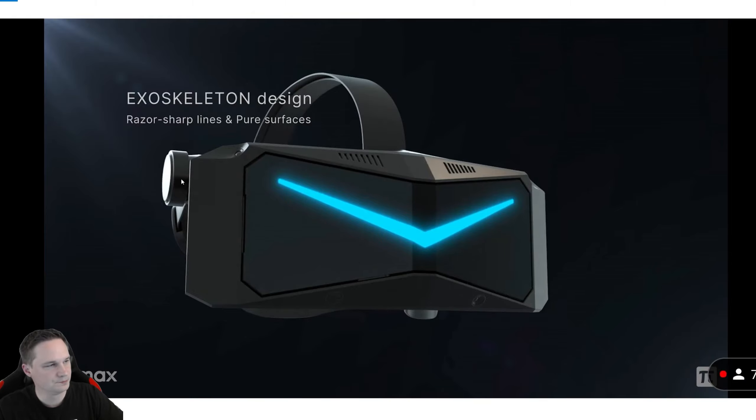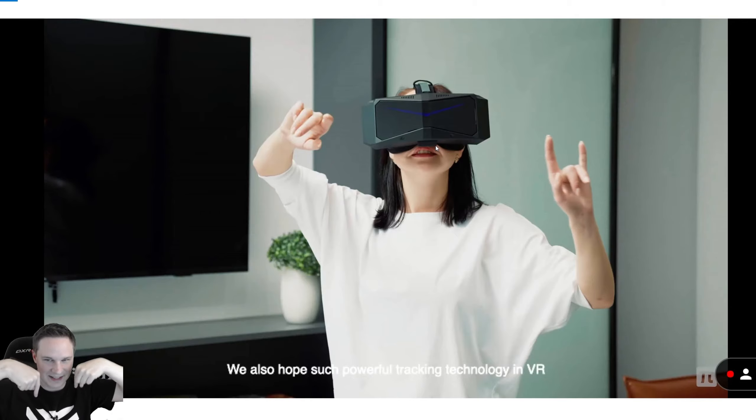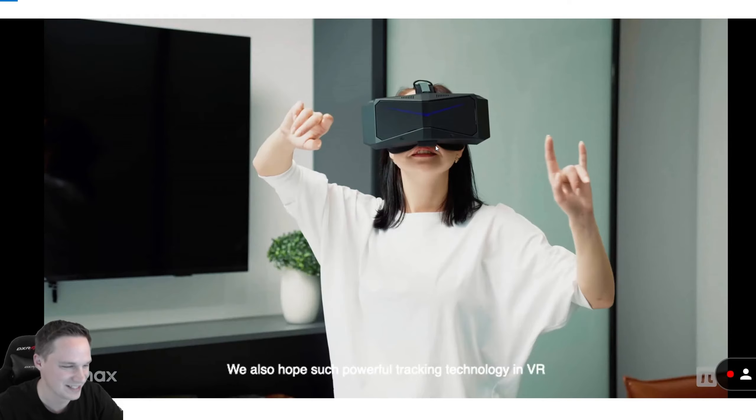We have a comfortable head strap here with earphones and active cooling. And not only this — in this headset there are integrated cameras, not only for tracking the headset itself and the controllers, but also eye tracking, face tracking, lips tracking, and cameras down for full body tracking. This is absolutely crazy. I've never seen this before.